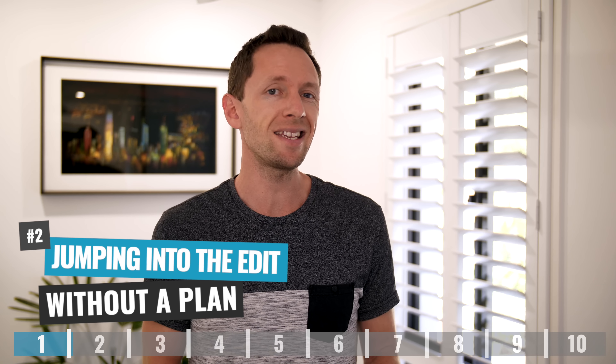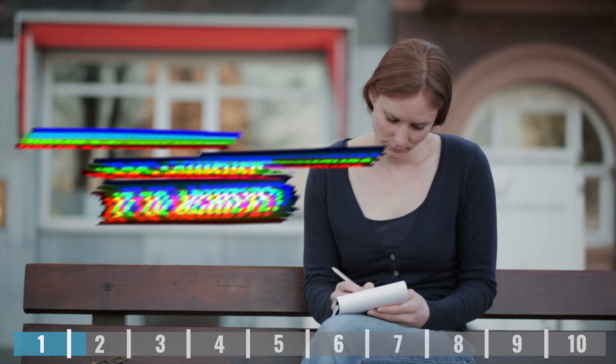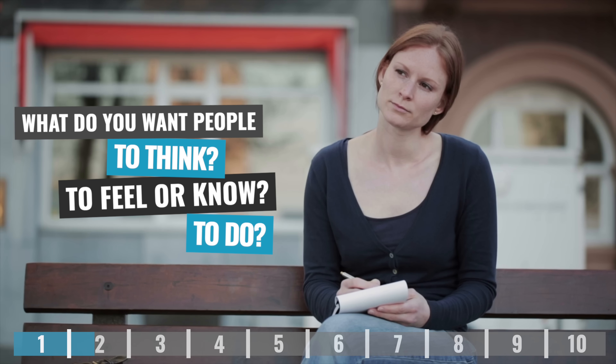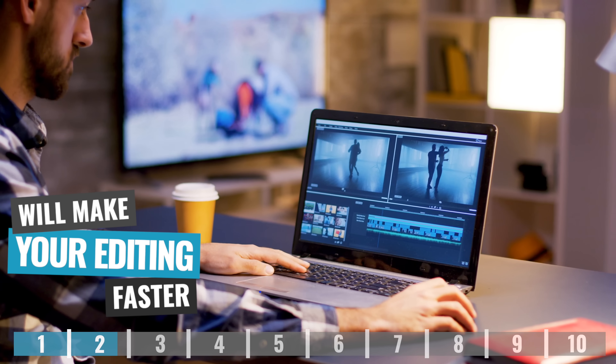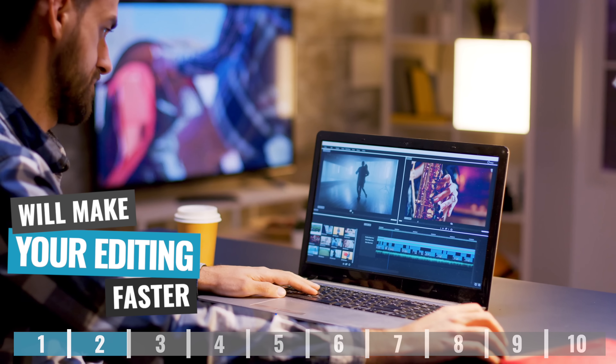This can save you a ton of time, not just in your filming but also everything that flows into the editing beyond that. Mistake number two is jumping straight into your video editing without having a plan in place for the end video you're looking to create. What are the goals of the video? Why are you making it? What do you want it to achieve? What do you want people to think, feel, know, or do after watching your video? Having a plan and some goals laid out around what you want your video to do makes your editing far more targeted, streamlined, and efficient.